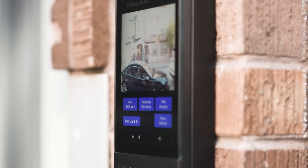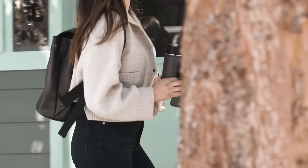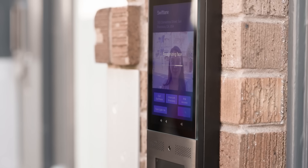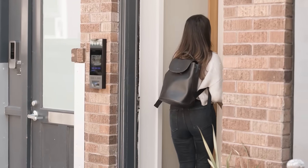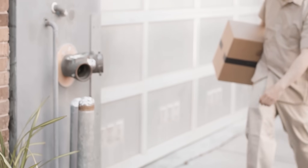Let's simplify resident and visitor access with SwiftReader X — you can make your everyday easier. Your face can be your key. Our touchless technology combines high security with convenience for the most seamless way to access any building.